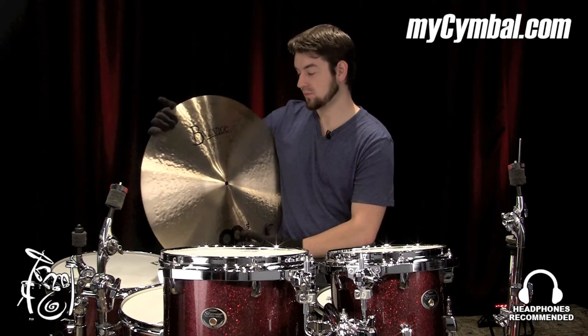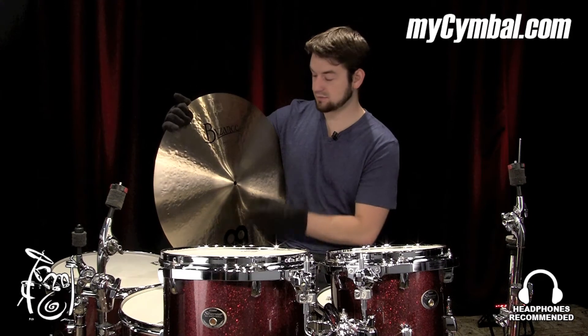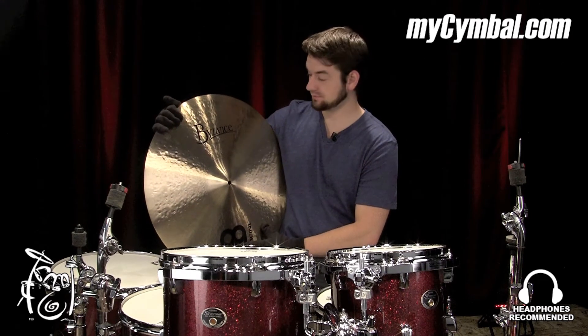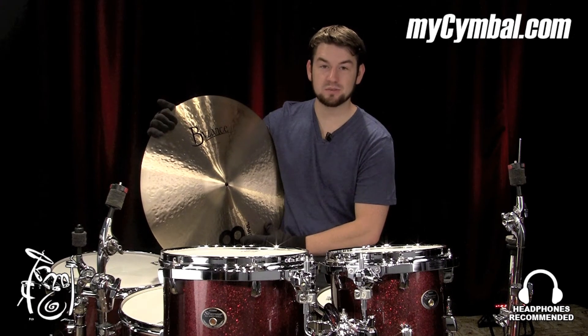It sounds like a traditional cymbal. It crashes well and has a great tip-of-the-stick ride sound. So get this exact cymbal only at mysymbal.com.